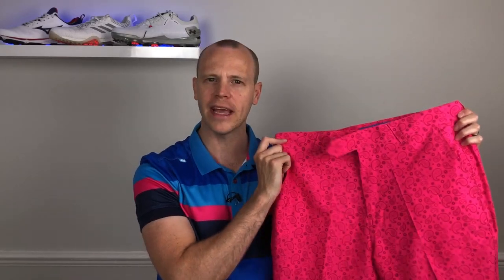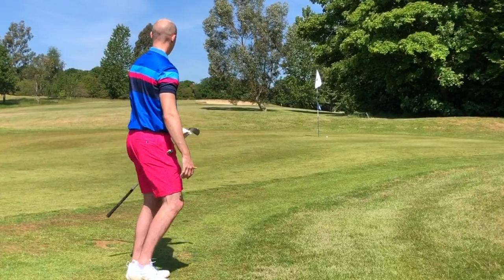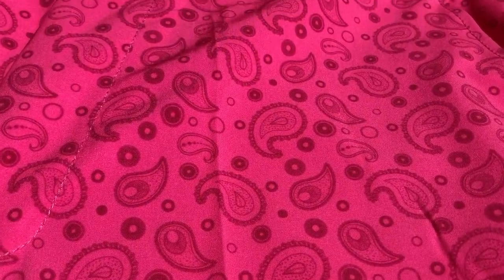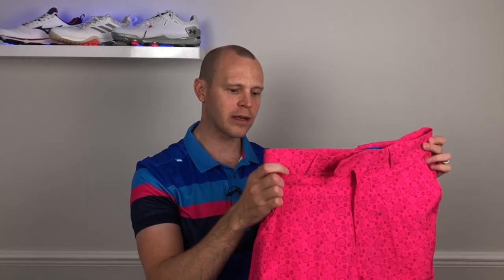These are the Triple Strap Tape shorts in navy, currently retailing for around £55 in the UK. If you're looking for something a bit louder, check out the Cade Paisley shorts in hot pink — Bunker Mentality are clearly big fans of hot pink right now. You can easily wear these with the polo top because of the matching pink, and the bold, large paisley pattern stands out on course. I'm a 32-inch waist and the 32 shorts fit perfectly — not too tight, not too big. The fit, feel, and materials are exactly the same as the navy shorts.